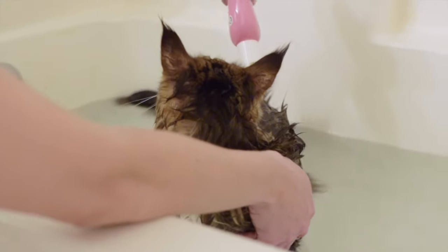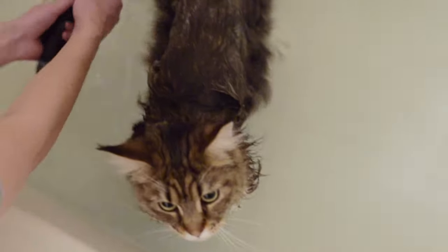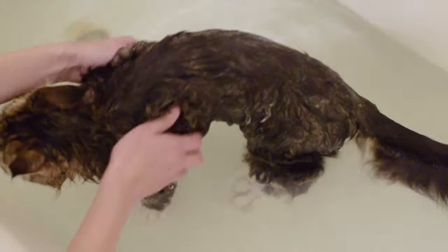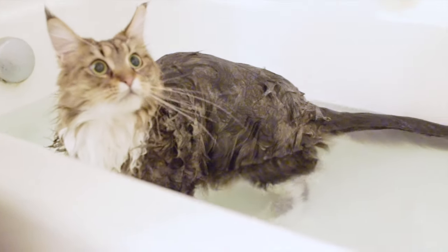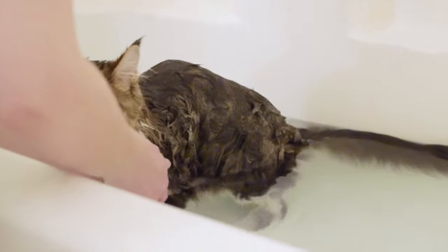And then you just massage it all over. You also don't want to forget to get her tail, and you want to get her bottom area as well. Molly has quite the mane now, so I want to be sure to get her mane. Don't want to forget the neck, the chest, and the underbelly.